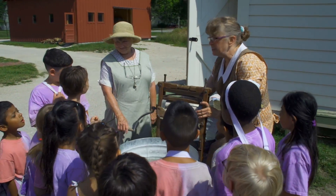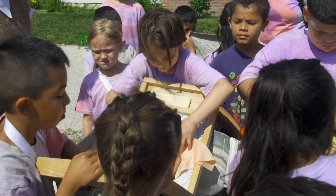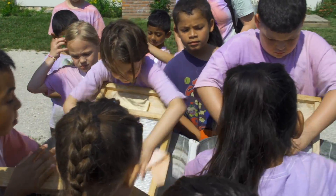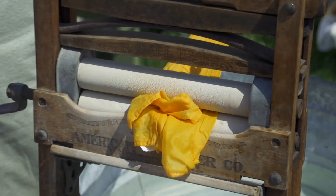The hands-on nature of the Living History Museum has a natural appeal to children and they are encouraged to touch the artifacts on display. A trained historical interpreter is with the students to help explain the artifacts and connect them back to the students' lives.